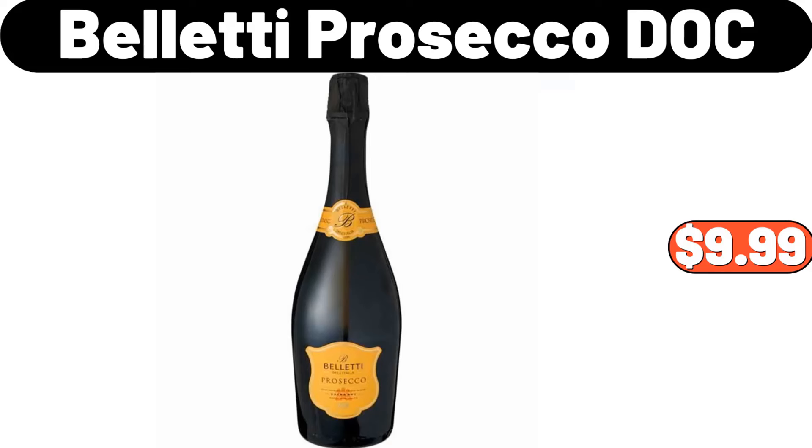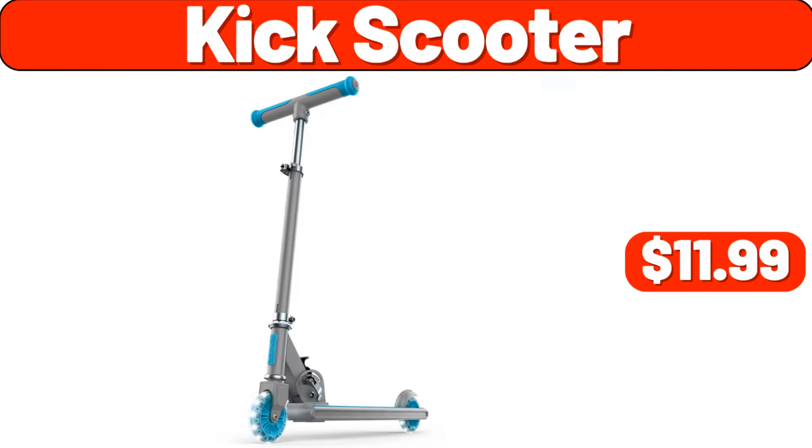Belletti Prosecco Diozzi, $9.99. Kick scooter, $11.99.